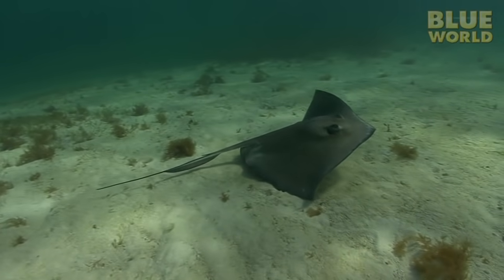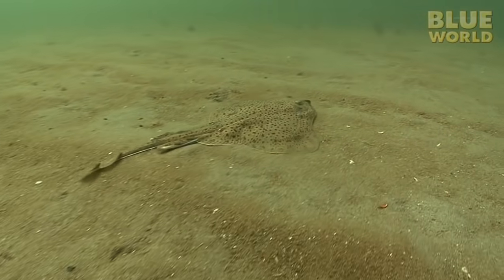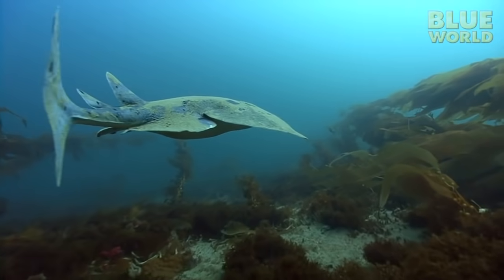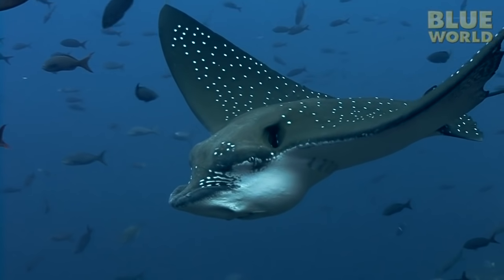So skates and rays are a diverse group of animals with many adaptations to survive. And while they're not as well known as their cousins the sharks, they're every bit as fascinating.